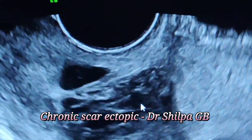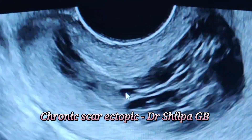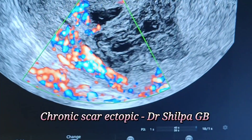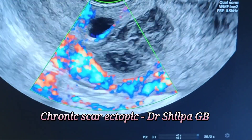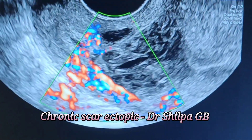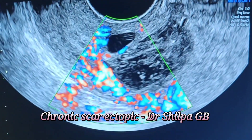The patient has been bleeding for more than a month. Her last period was in October. I saw her on the 24th of January. UPT was positive in November, but on the 24th of January, the UPT was negative. This is the blood flow of the same area — it doesn't really show much blood flow.